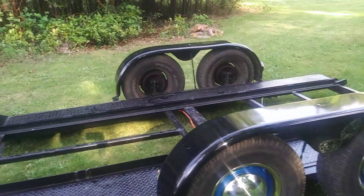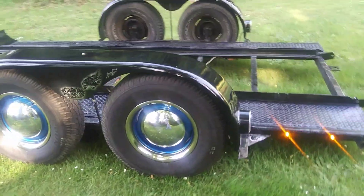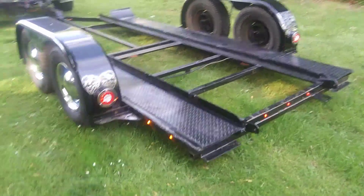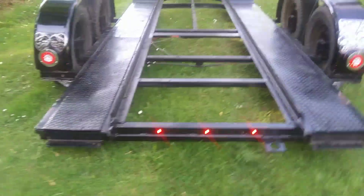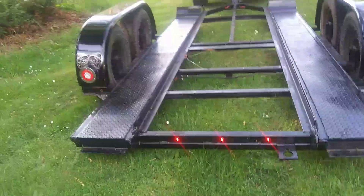I got the lights off eBay — they're not much at all. Coming around here to the back with the four reds. Ambers on the side, reds on the back.